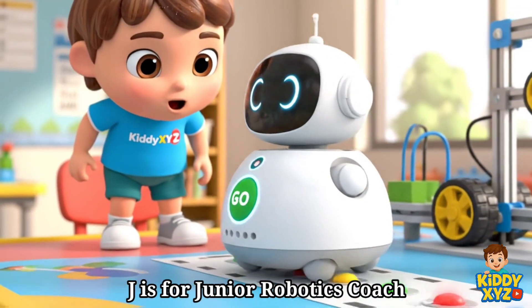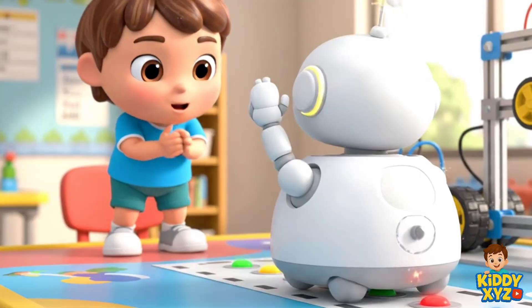J is for Junior Robotics Coach. Teaching robots to roll and wave.